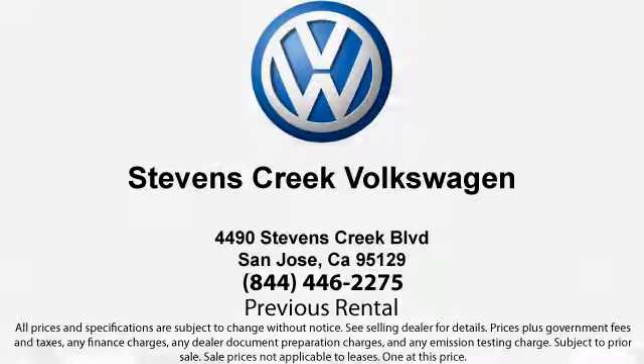Every vehicle we sell goes through an extensive inspection by factory-trained master mechanics and includes a complete Carfax vehicle history report.